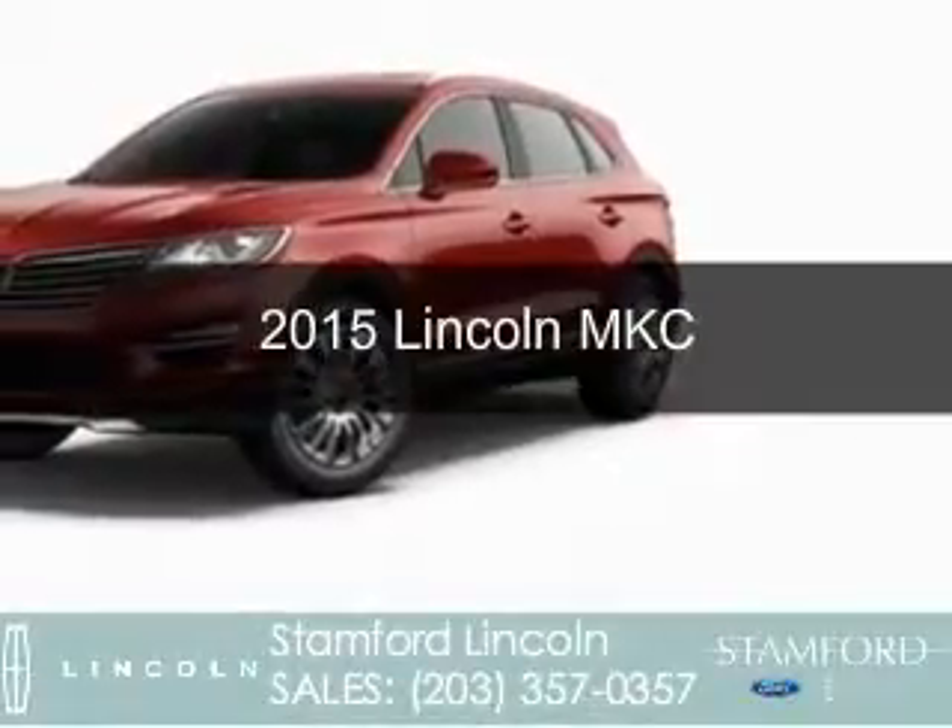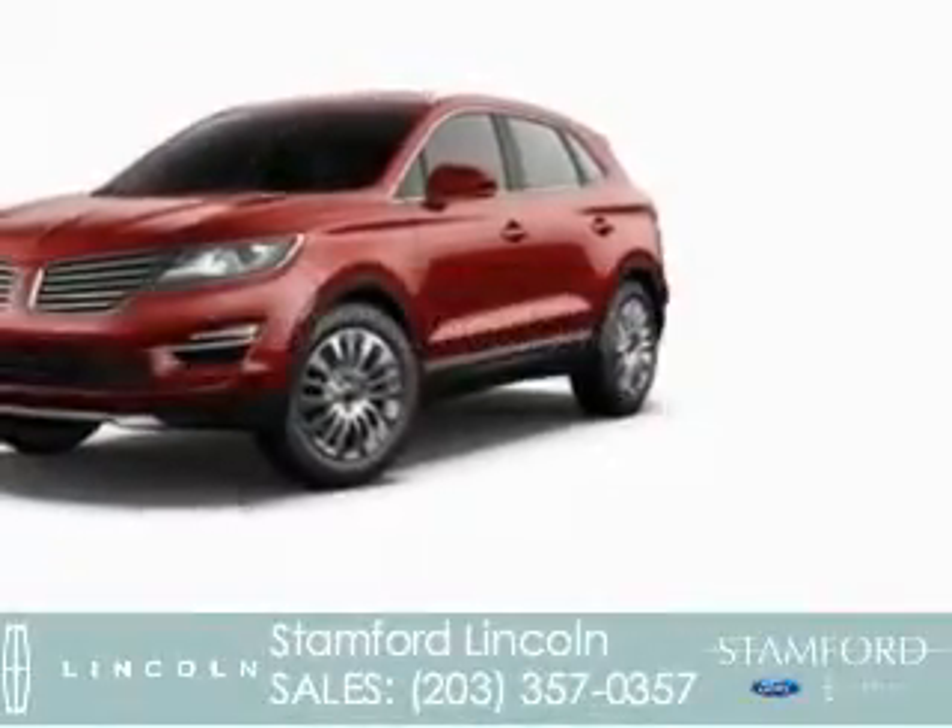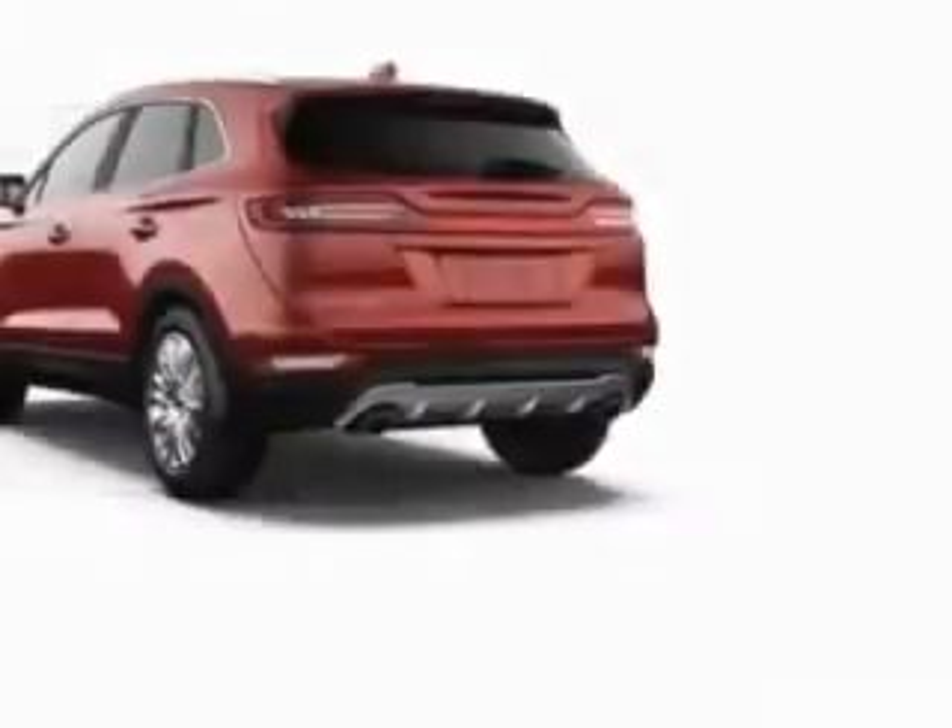This is a new 2015 Lincoln MKC. It's powered by all-wheel drive, a 2.3-liter four-cylinder engine, and a six-speed automatic transmission.